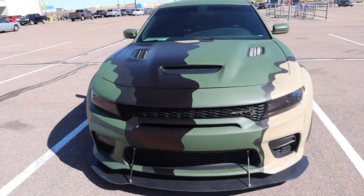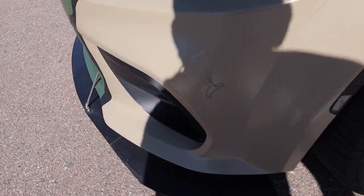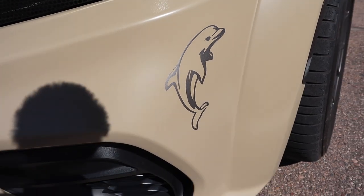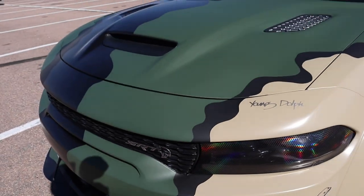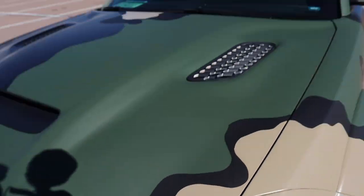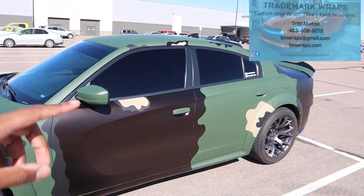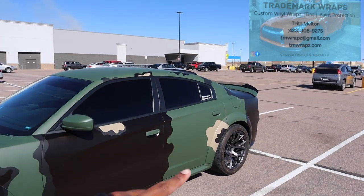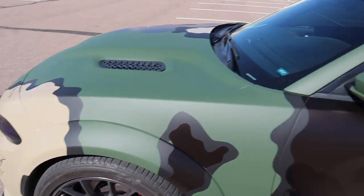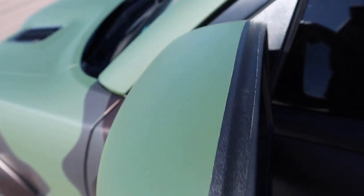Can't nobody touch me on this. We got the dolphin — rest in peace Young Dolph. I'm not from Memphis like that, but Dolph was solid. Shout out to my guy Trik — follow him and his wife on Instagram at Trademark Raps. This thing is hard — look how crispy it is.